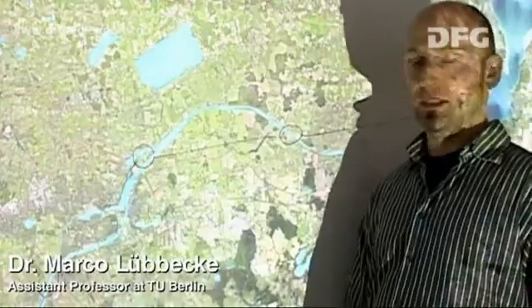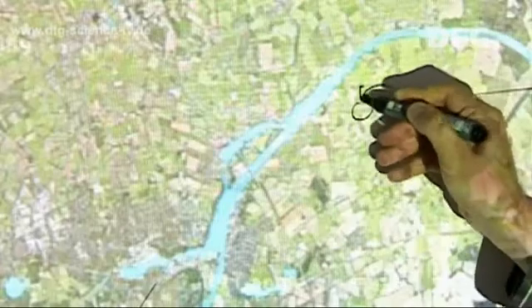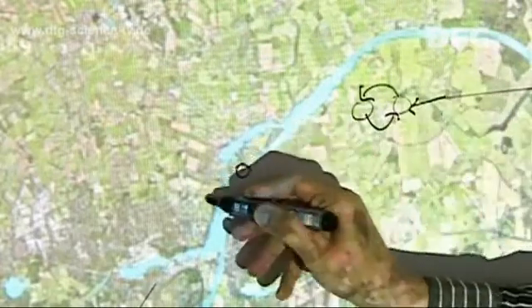Sometimes we also need to model details that aren't immediately evident. A turnout on the canal, for example, isn't just a single node, but actually a small sub-network where ships can wait for each other to pass.